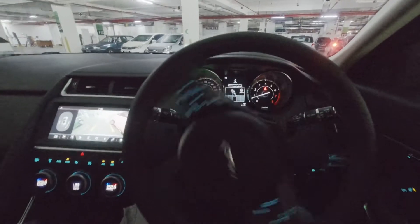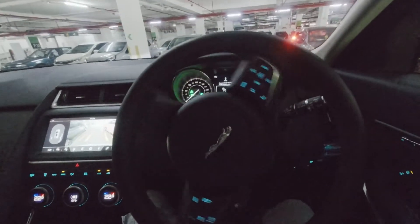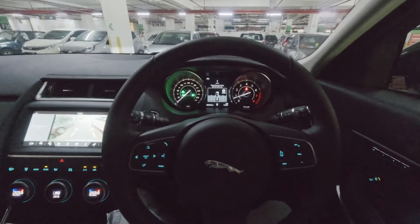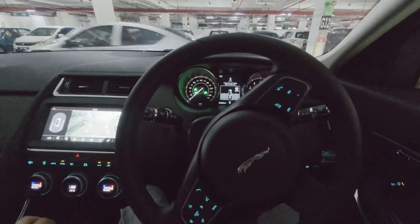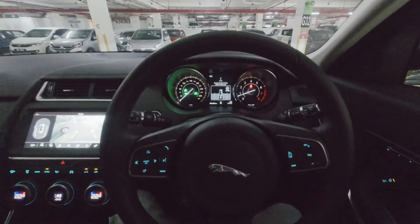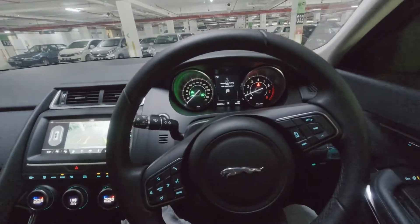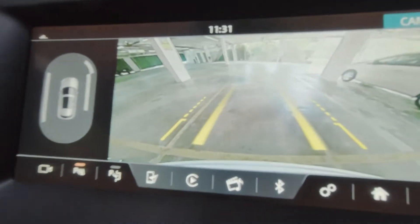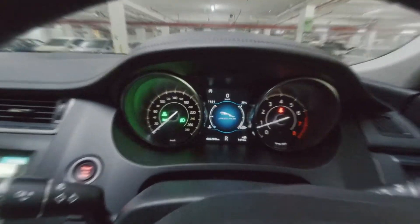Now go forward. I like how that works. Reverse back. So basically you still need to manually select the gear knob and control the brake, but the car can actually park itself. Basically this is perfect parking — auto park, perfect parking. When it's done.